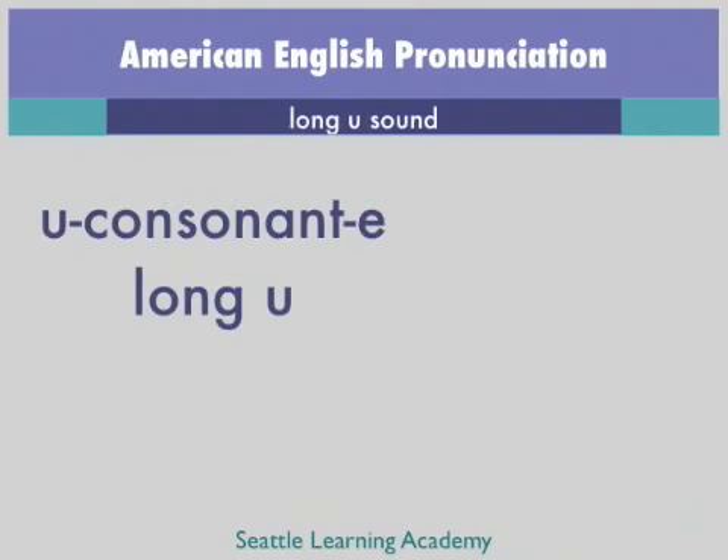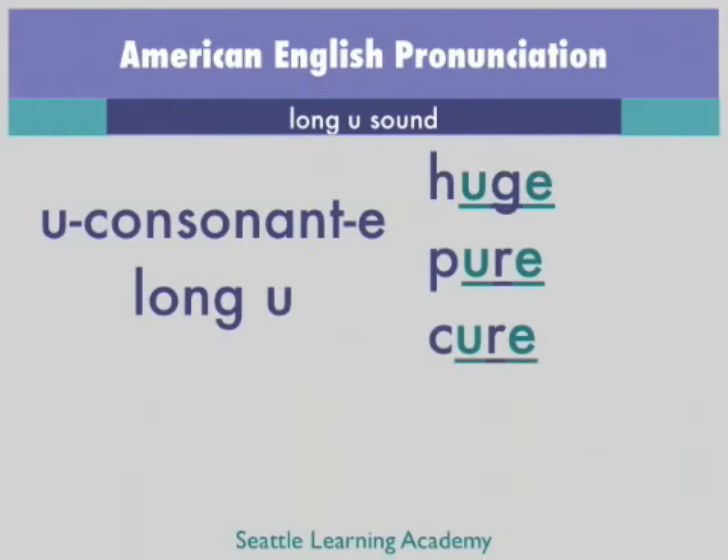First, here are a few more examples of each sound being spelled U consonant E. The first set of words is all pronounced with a long U sound: huge, pure, cure, amuse, dispute.